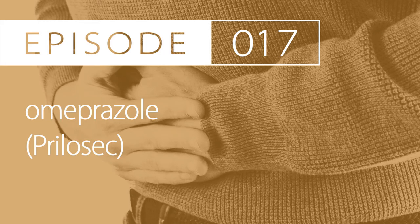Today's drug is Omeprazole. Brand names are Prilosec, Zegarid, and First Omeprazole. The therapeutic category is that it's a proton pump inhibitor.